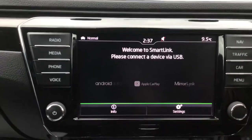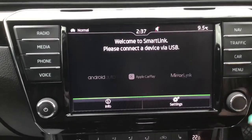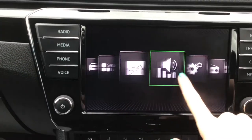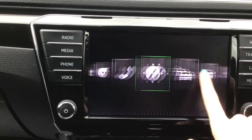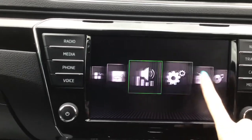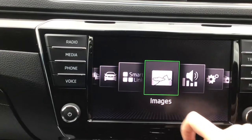You've got smart link as well, supporting Android Auto, Apple CarPlay and MirrorLink. With further options here as well, just depending on what you'd like to see and adjust.